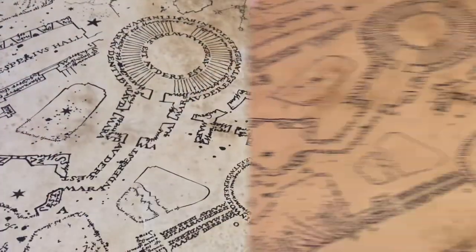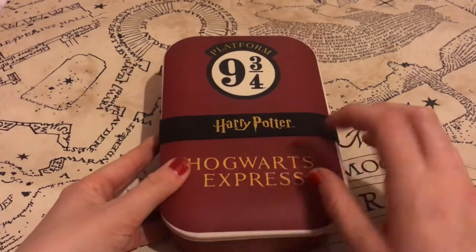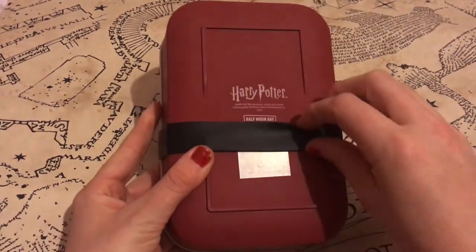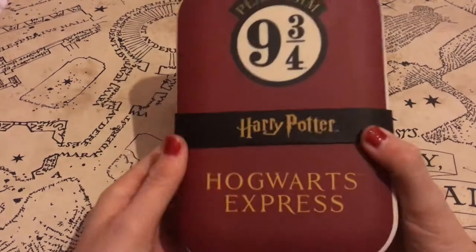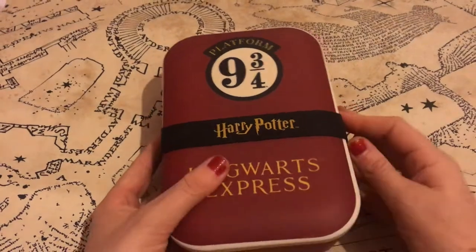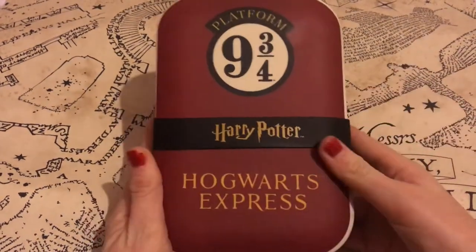Another eco-friendly item I got was the Platform Nine and Three Quarters lunchbox. It is made from sustainable materials, which is great. I will now be using this every day for work so I can take my own packed lunches. It's held with a really strong elastic band with the Harry Potter logo on, and I do love it — it's one of my favourite pieces.